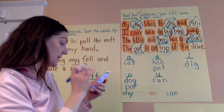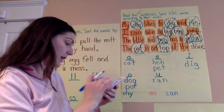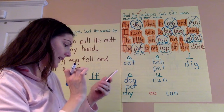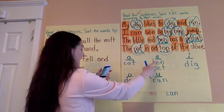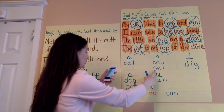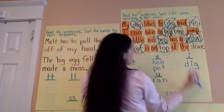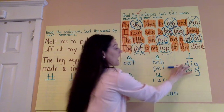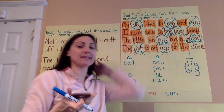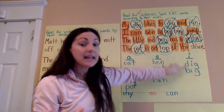Now Gianna also sent me some work. Let me go to Gianna's portfolio here. Gianna also had cat. She had hen and pet. She had dig. And she also had big right here — B-E-G. And this was a common mix-up in our classroom, as it often is with children this age: the D and the B.